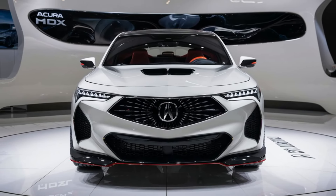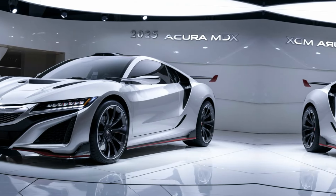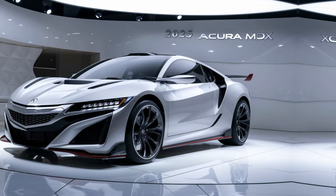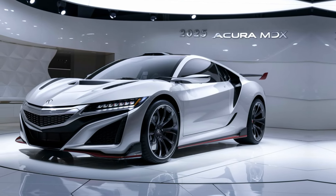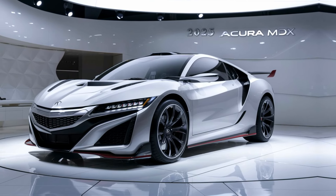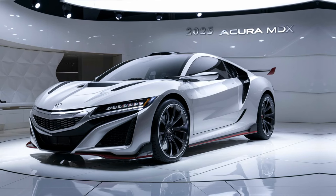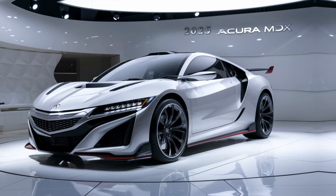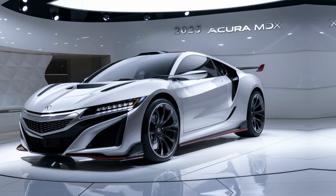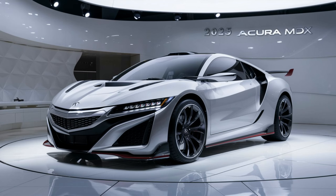Hello everyone, welcome to my YouTube channel Drive Dynasty. Our review of the 2025 Acura MDX, a luxury SUV that blends performance, style, and cutting-edge technology to offer a premium driving experience. Whether you're looking for a family-friendly vehicle or something with a bit of punch on the open road, the MDX has a lot to offer.